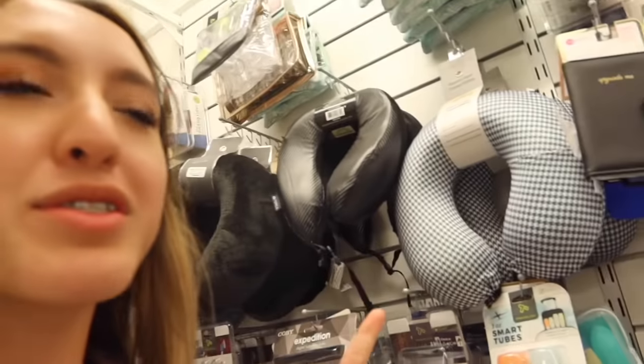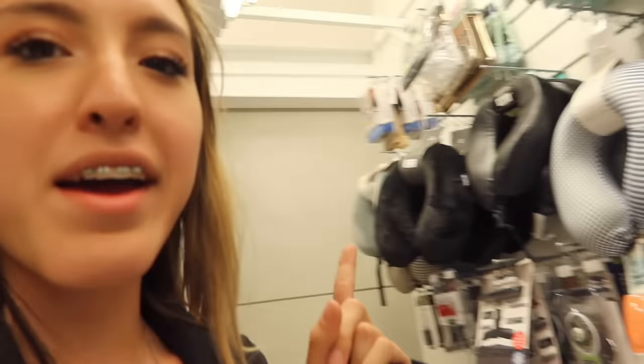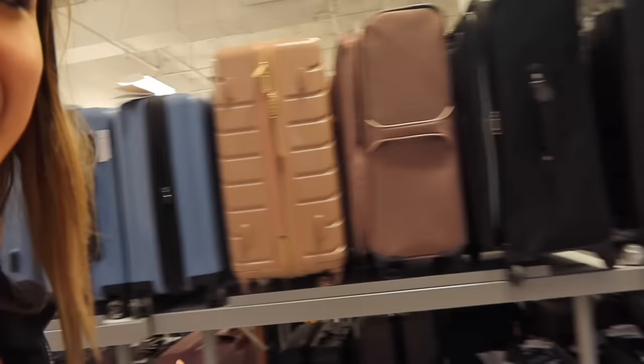Our first destination is Marshalls — my Marshalls is part of the mall, so let's go see what they have. I'm currently looking for a stitch neck pillow because I'm going to LA, but it doesn't seem like they have it, which is unfortunate. Also check the suitcases — they have stitch suitcases. I already have them, but if you want a stitch suitcase, Marshalls is where they'd have some.